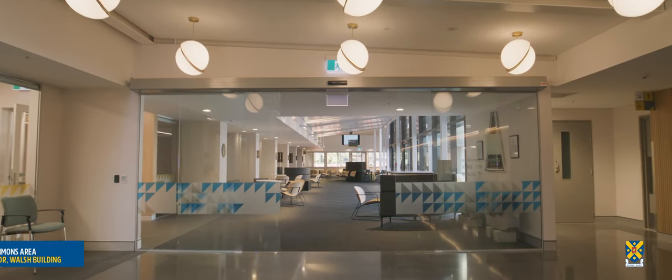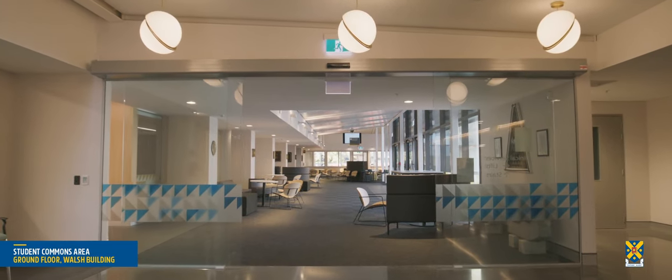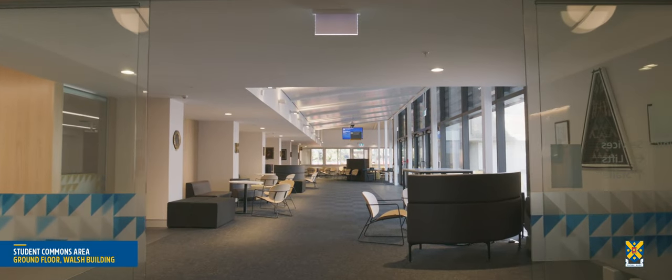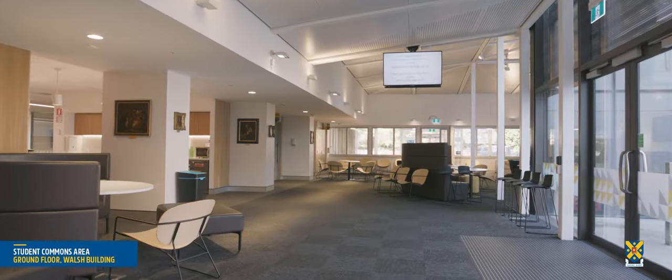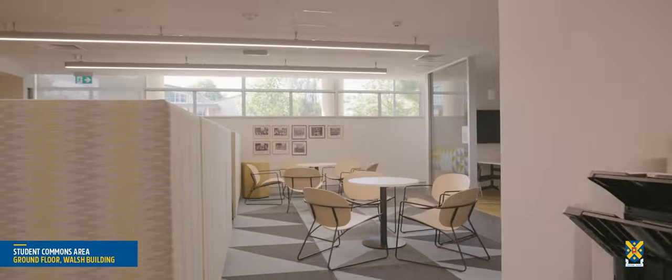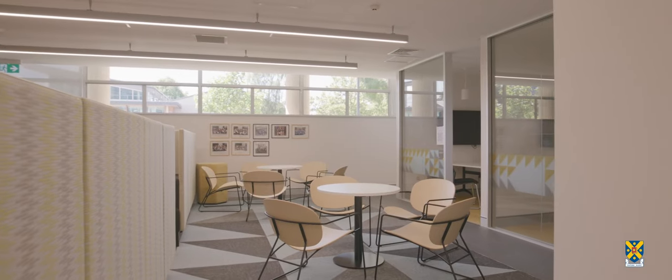The Student Commons area provides students with their own space to study, learn, collaborate and relax. The Faculty of Dentistry offers a comprehensive suite of programmes in dental technology, oral health and dentistry.